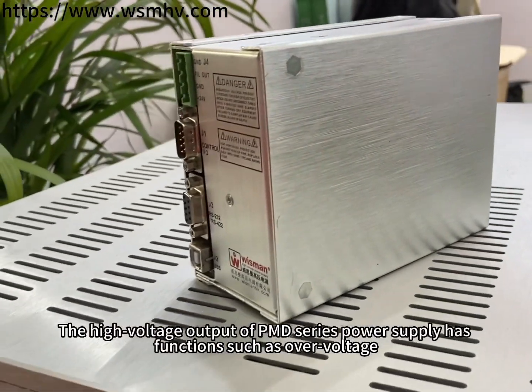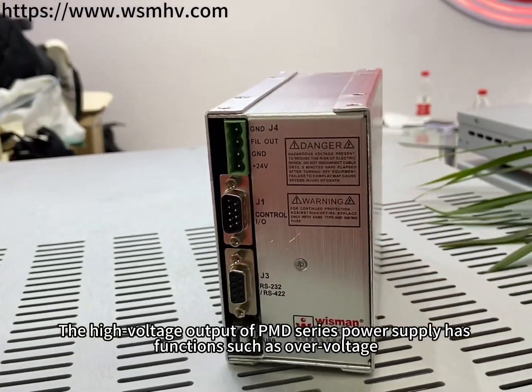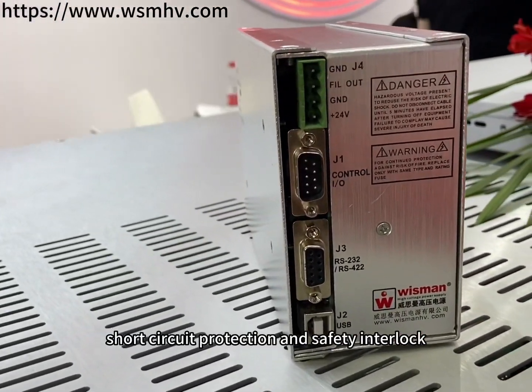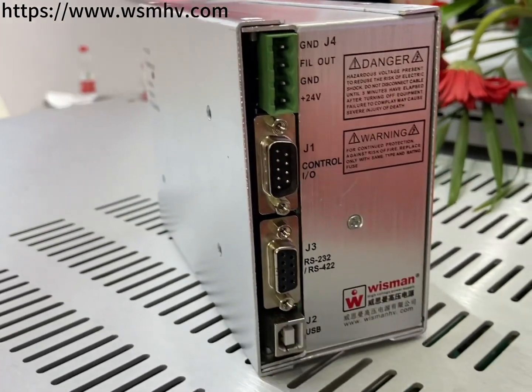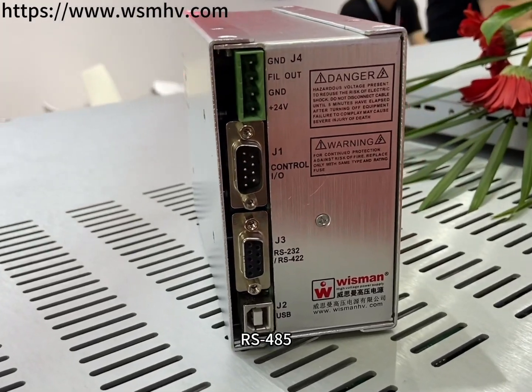The high voltage output of PMD Series power supply has functions such as over voltage, arcing, short circuit protection and safety interlock, standard Ethernet, digital interface RS232 and RS485.